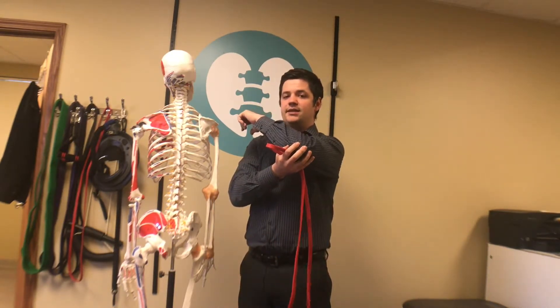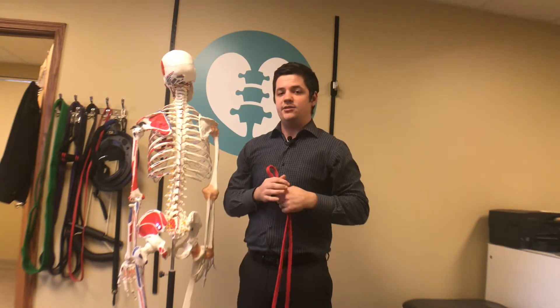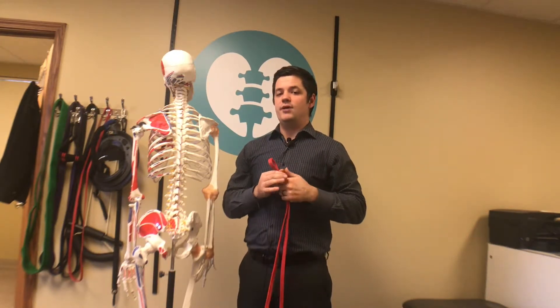There are also common orthopedic tests of the labrum that a practitioner can easily do to determine whether or not you have shoulder issues.